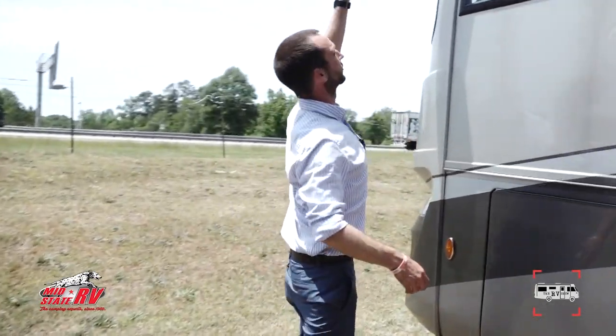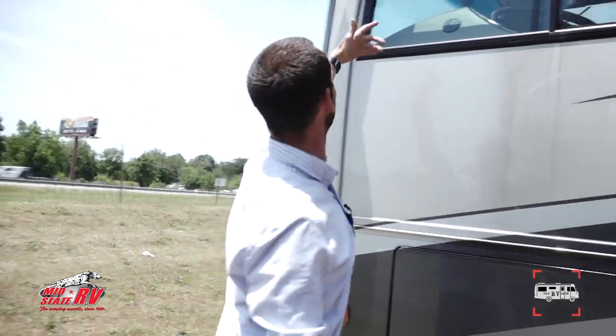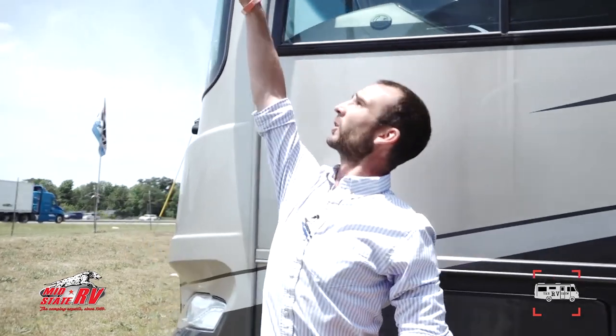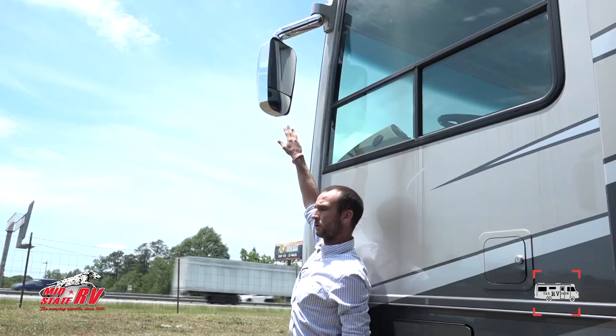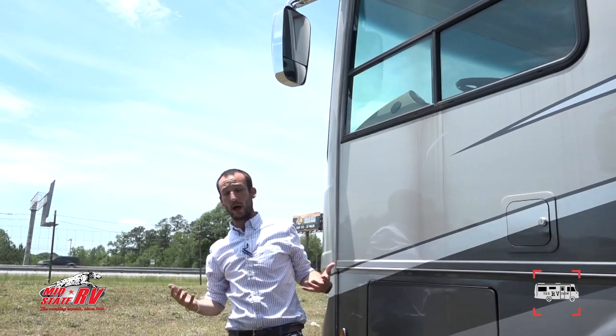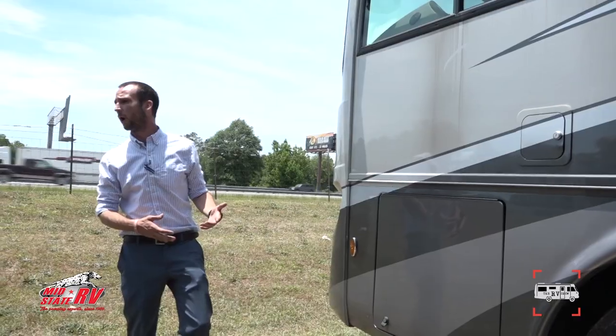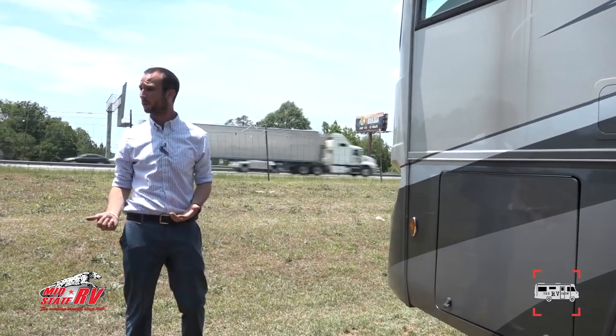You have a chrome mirror with side-view cameras as well. When you turn your blinkers on, you have blind spot elimination — a clear shot down both sides of your coach. You'll also have a backup camera, so whether you're towing a vehicle or backing into your campsite, you can see what's going on back there.